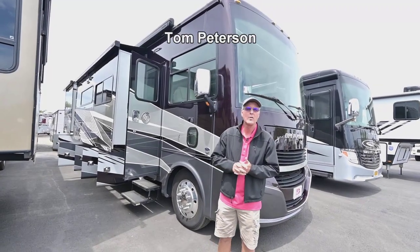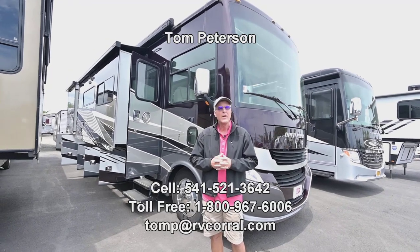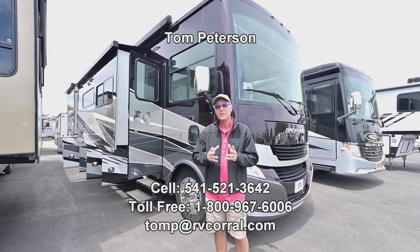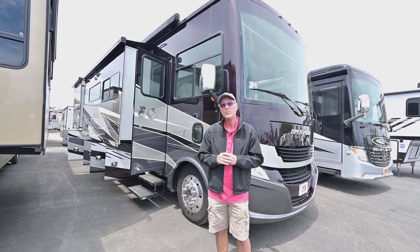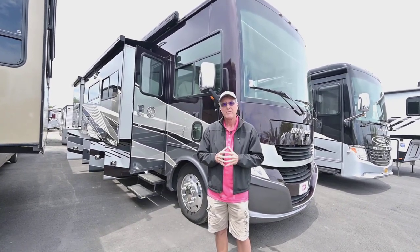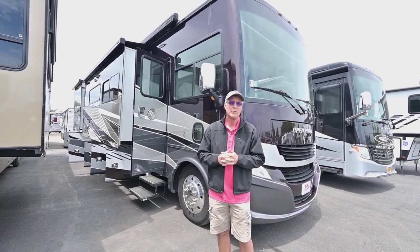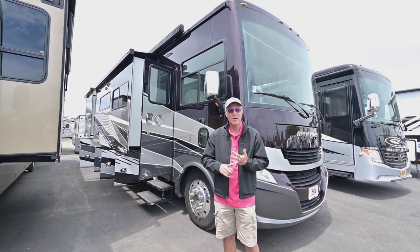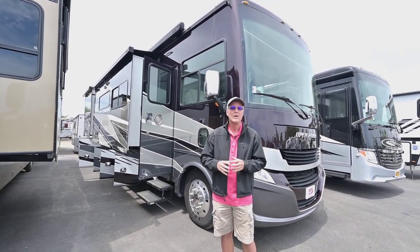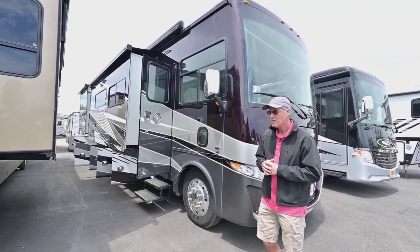Hi folks, Tom Peterson here with the RV Corral in Eugene. This is a fresh unit trade-in. It is a 2022, so it's like new condition — has under 7,000 miles, so it's very lightly used. It does have the benefits of that new V8 powertrain as opposed to the V10. You get a little bit better fuel efficiency and a little bit better torque out of that engine, which folks like — so that's a nice feature with this newer unit.